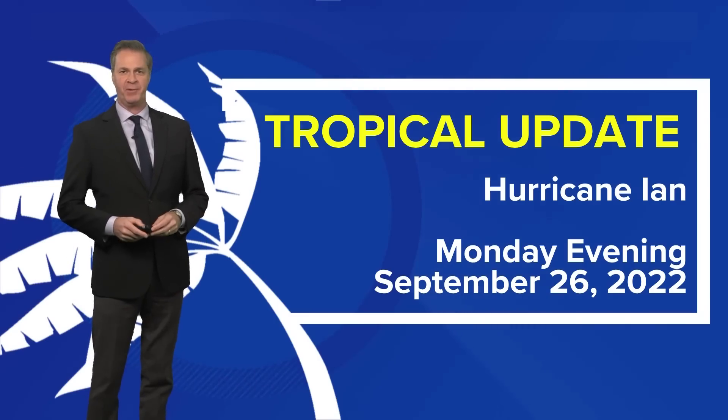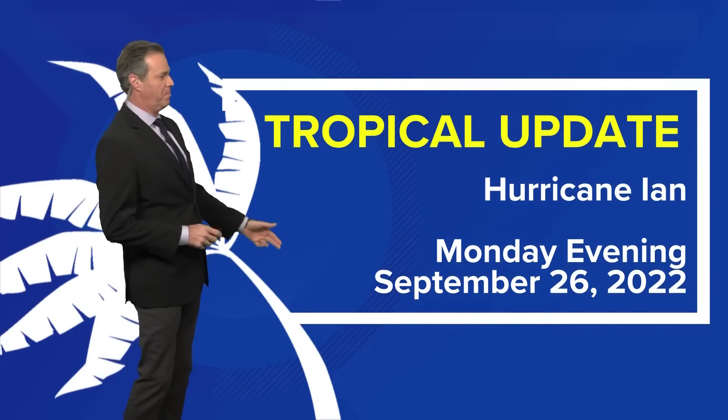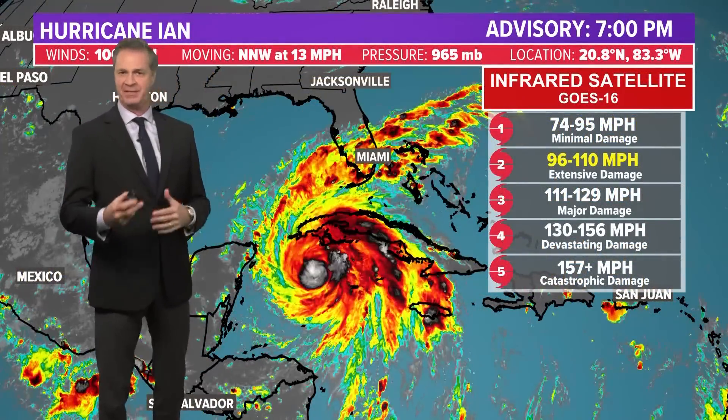Hi everybody. Meteorologist David Paul with you with the tropical update. Ian is the only special feature out there right now. This is your Monday evening update. The hurricane has gone through a rapid intensification process during the day today on Monday.